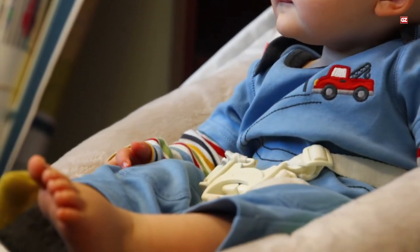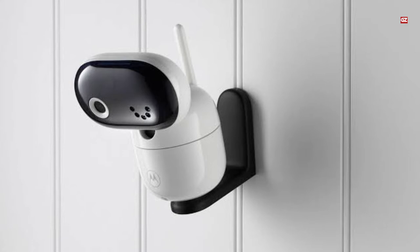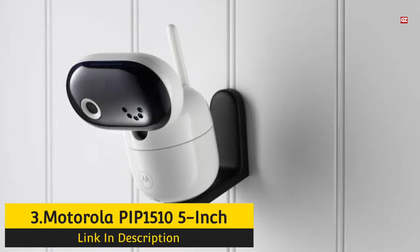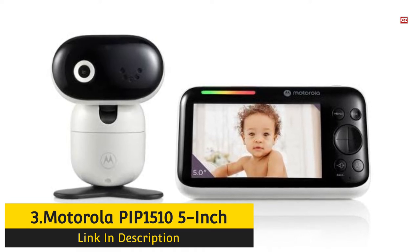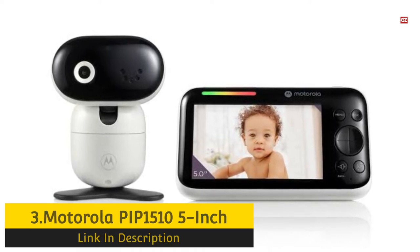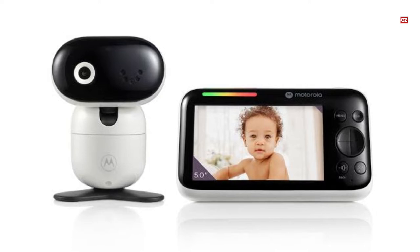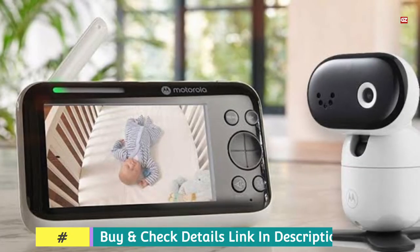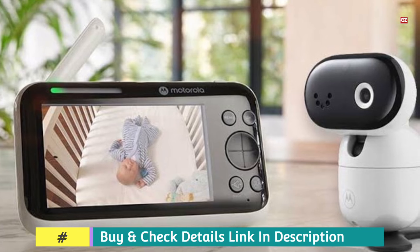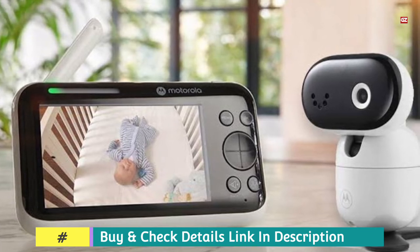Number 3: Motorola PIP-1110 5-inch Wi-Fi Video Baby Monitor. If you are searching for a straightforward, non-fussy, Wi-Fi-enabled monitor, then this brand-new version from Motorola, which launched at the start of this year, is your best bet — and you can have it at a good price range.